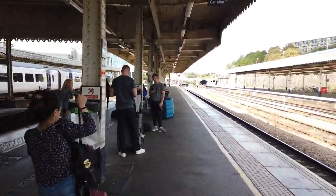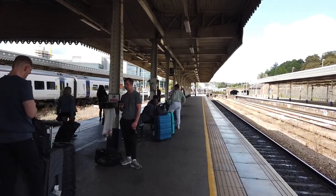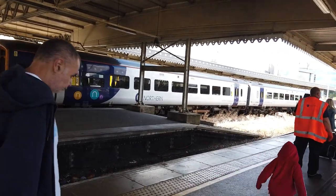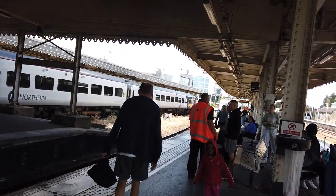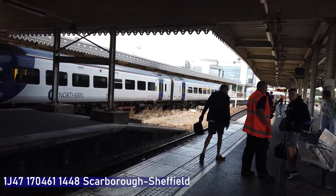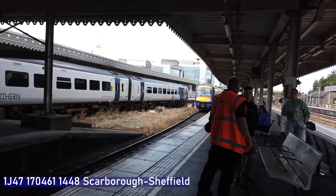Arriving now is our first class 170 of the day. This is arriving on the 1457 Northern service from Scarborough terminating here. The service is probably going to be quite busy, lots of people gathering on the platform already. 170461 arrives in.